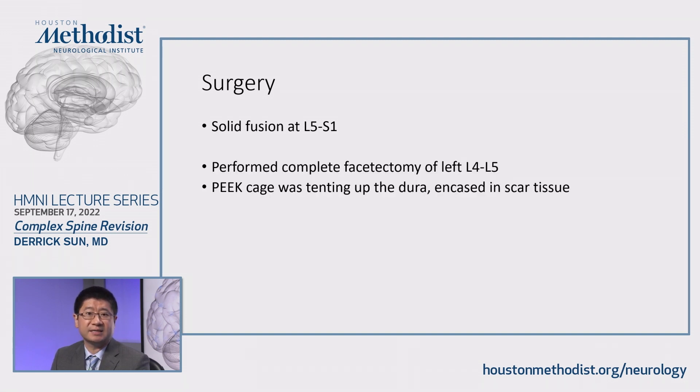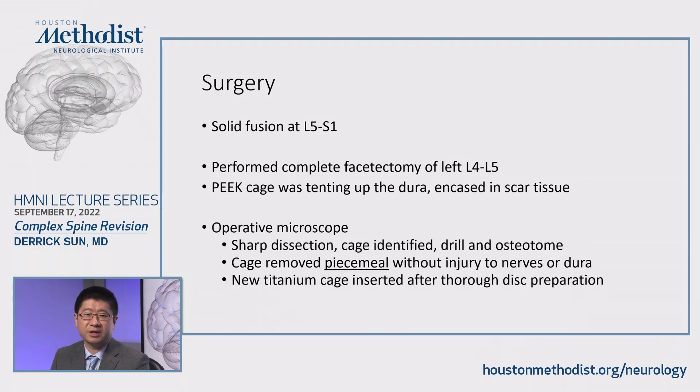All of our attention was focused at the L4-L5 level. We performed a complete facetectomy at L4-L5 and identified the PEEK cage. It was definitely tenting up the dura and was encasing quite a bit of scar tissue — it was very hard to tell where the scar tissue ended and where the dura started. We brought in the operative microscope and through careful sharp dissection, came in obliquely to identify the cage, using pinfield instruments to slowly dissect the scar tissue off the cage. When enough of the cage was identified, we used a combination of drill and osteotome to chip away and remove the cage piecemeal without causing any injury to the dura or nerve. After that, we did a thorough disc preparation and a new titanium cage was inserted.